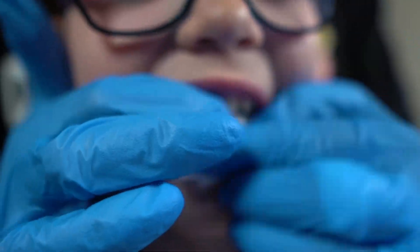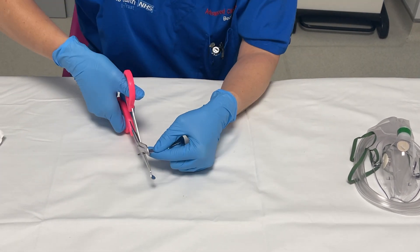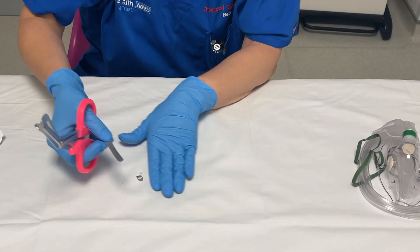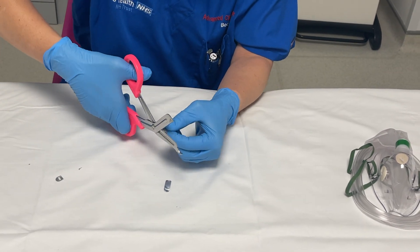Once it's in, ask the child to bite down on some gauze while you make a splint. You can use the metal piece from a Hudson oxygen mask cut to shape with some trauma scissors, or you can use foil from a suture pack with the corners rounded, or my favourite is just to use some kitchen grade tin foil.